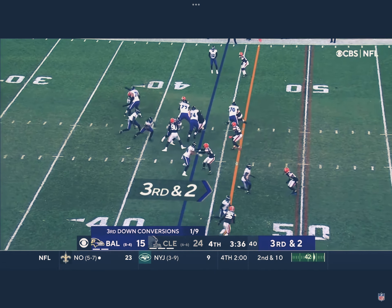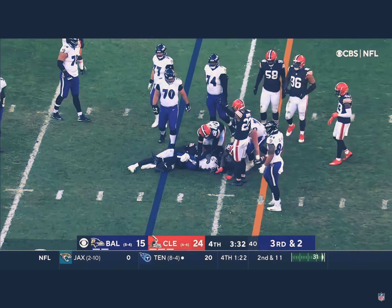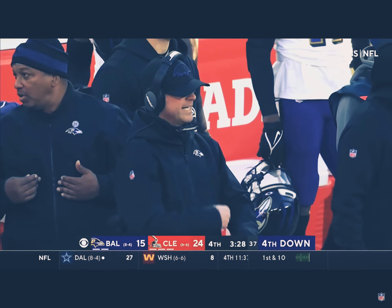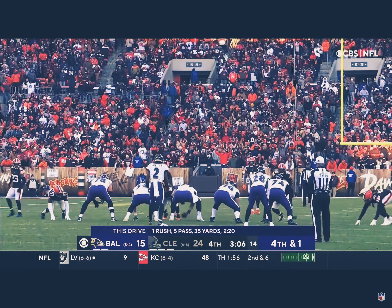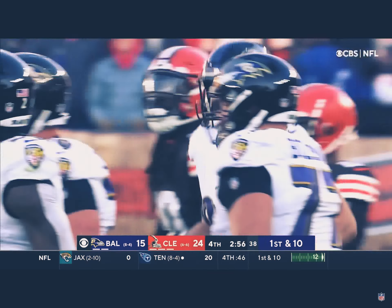Third down, back to Tyler Huntley. Devontae Freeman stopped behind the line — got about a yard as he leans ahead, hit by Clowney. These two teams played three weeks ago and Baltimore won 16-10. Fourth and one, and Huntley gets it off to Andrews, who leans ahead — looks like he's got the first down. Delpit was over there defending.